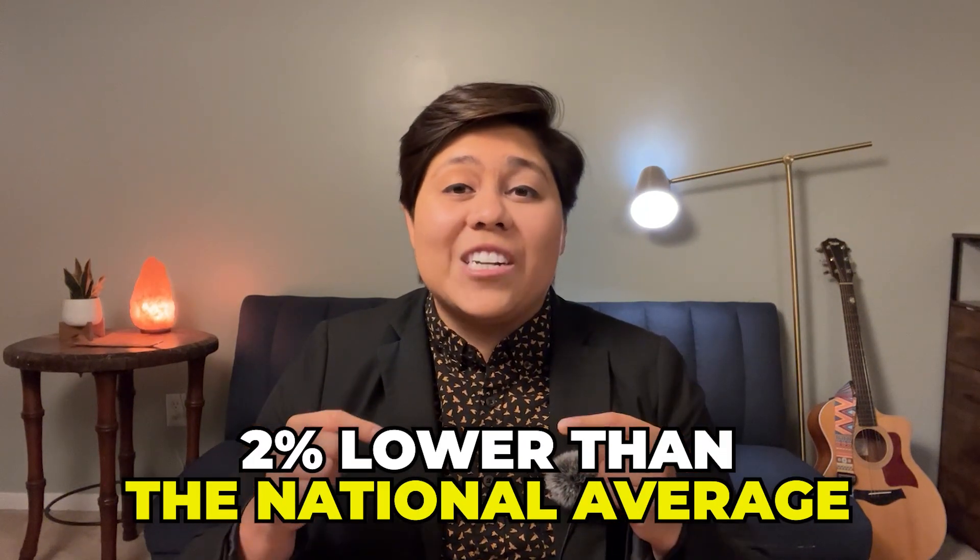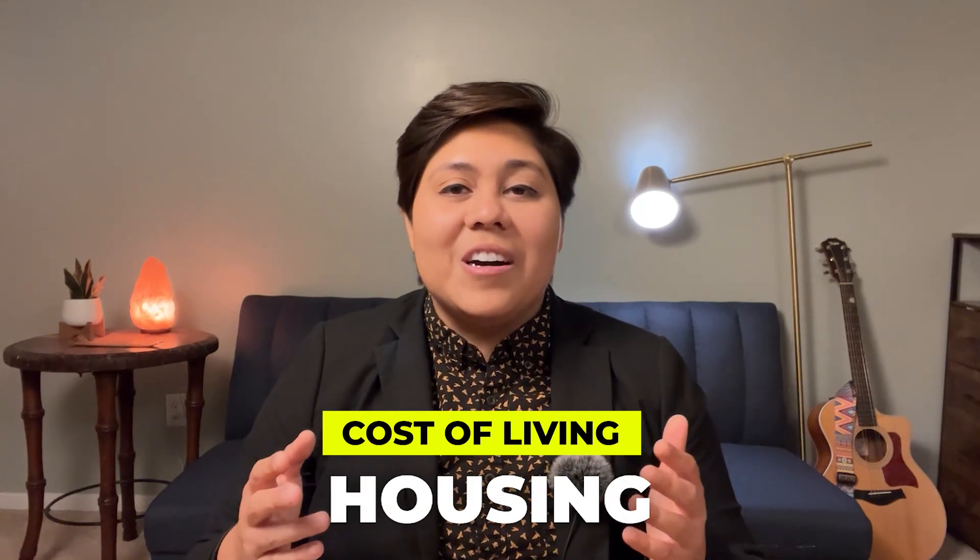According to payscale.com, the cost of living in Charleston, South Carolina is 2% lower than the national average. So it's just a little bit more affordable than average. Let's talk about housing costs first.